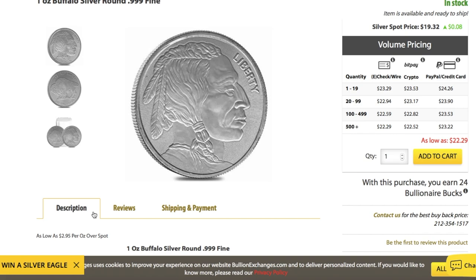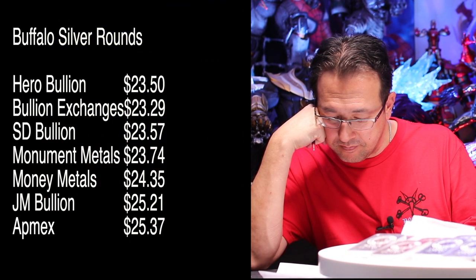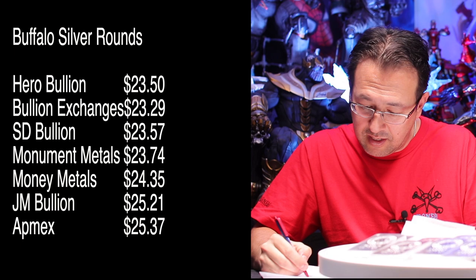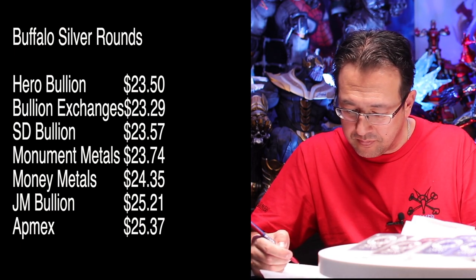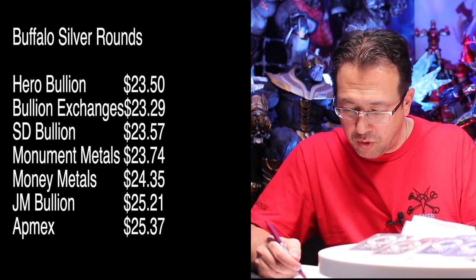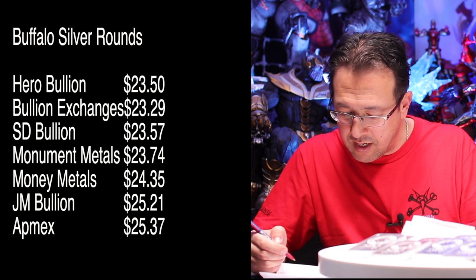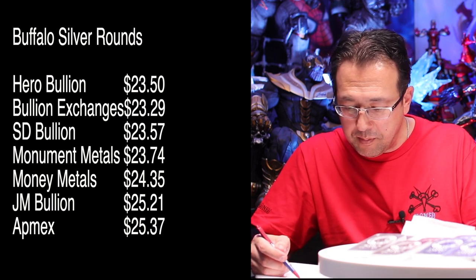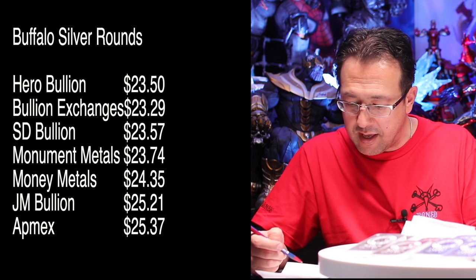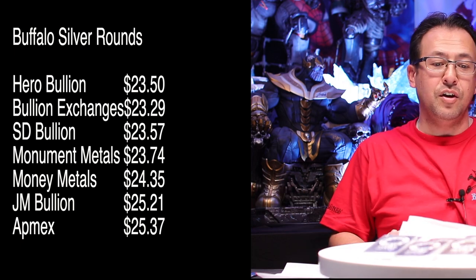So for Buffalo Rounds it looks like Hero is the winner again, then Bullion Exchanges, then Monument at number three, SD Bullion at number four, Money Metals five, and then Atmex. Let's close this and go to our conclusion.